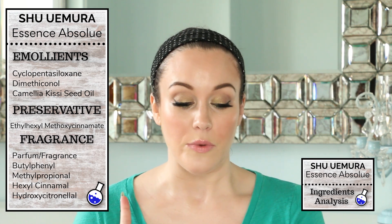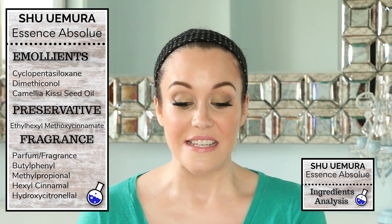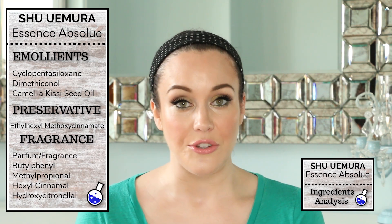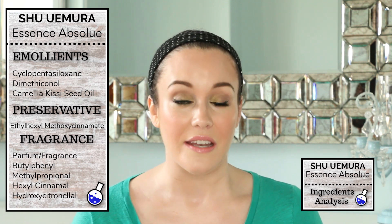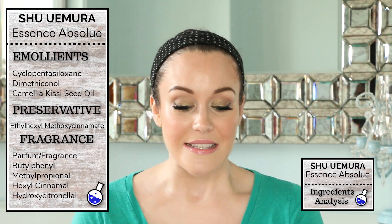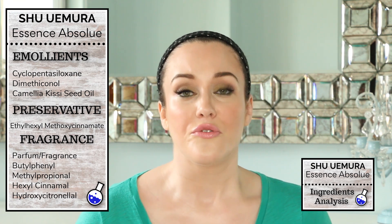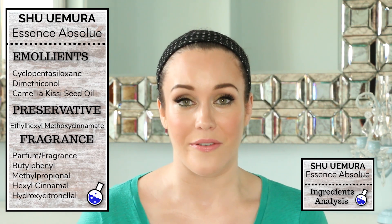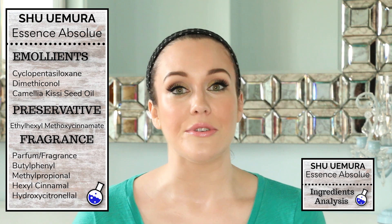Getting into sunscreen, we do have ethyl hexyl methoxycinnamate, which is octinoxate. However, when you have an ingredients list and you see ethyl hexyl methoxycinnamate listed as the ingredient, that means this product is not being used as a sunscreen. Instead, it's being used to protect the oil from deterioration from UV rays — so it's being used as a preservative. That is something to note for future ingredient labels you may come across.